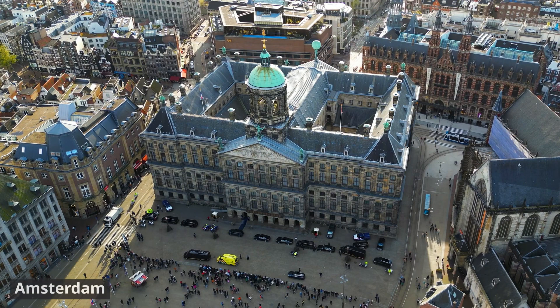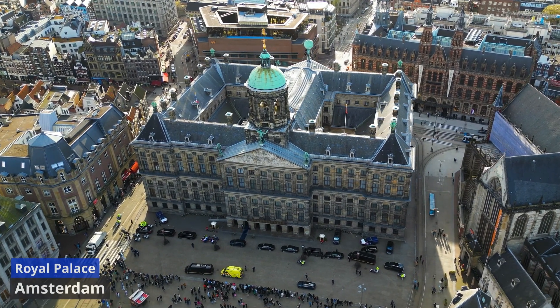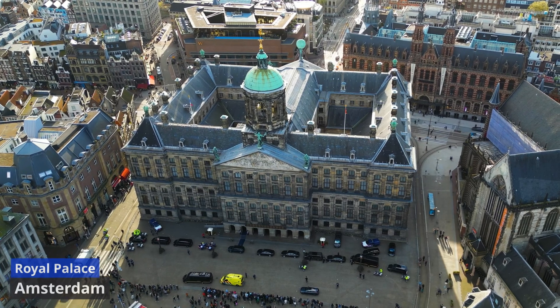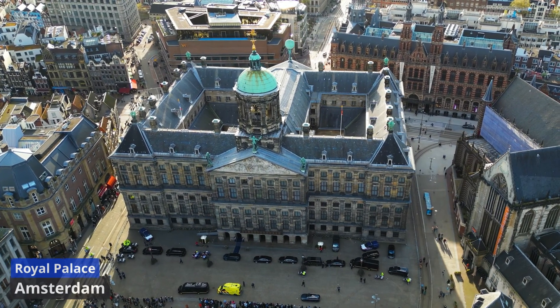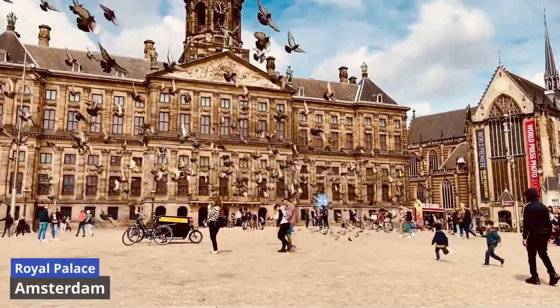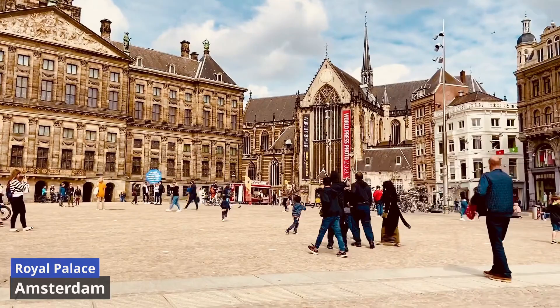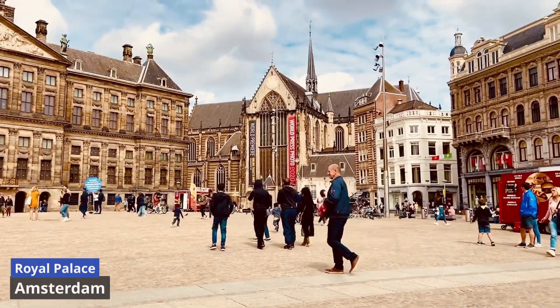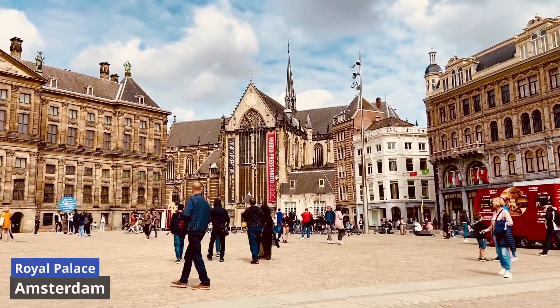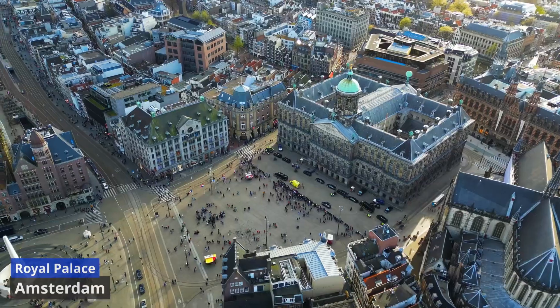Royal Palace of Amsterdam. Built during the Golden Age in the 17th century as the Town Hall, the Royal Palace of Amsterdam later transformed into the royal residence under King Louis Napoleon. Today, it serves as the official state palace for royal events, diplomatic receptions, and exhibitions. The exterior, adorned with classical columns and sculptures, reflects the grandeur of the Dutch Golden Age.